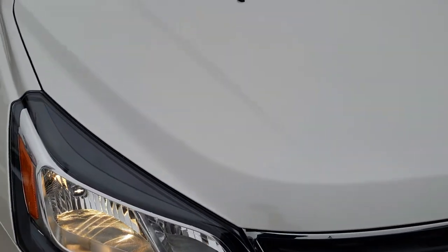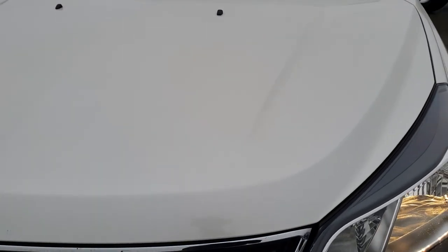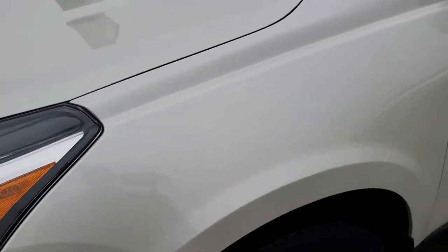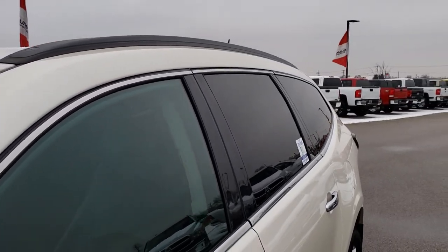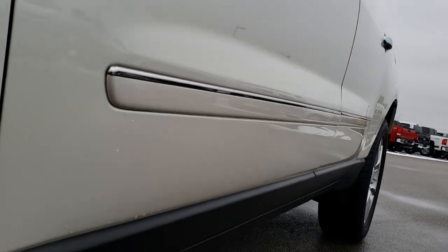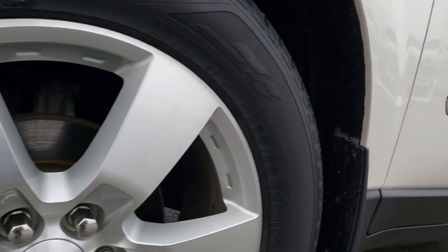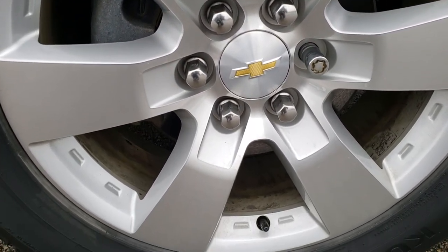This vehicle has the 3.6 liter V6 motor. From this HD video you will be able to tell that this Traverse, for the age and miles, is in really nice condition all the way around. White Diamond is the color. We shoot all of our videos in 1080p, so if you have HD capabilities on your computer, tablet, or smartphone device, turn them on right now because it's like you're right here looking at the vehicle with me.